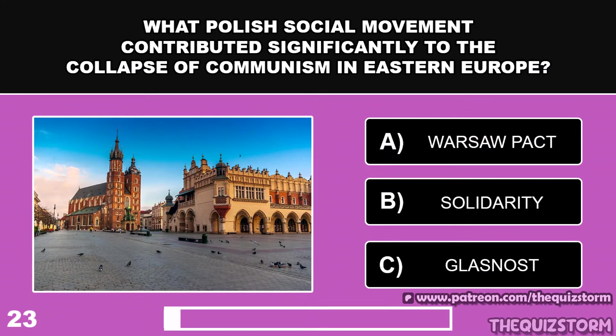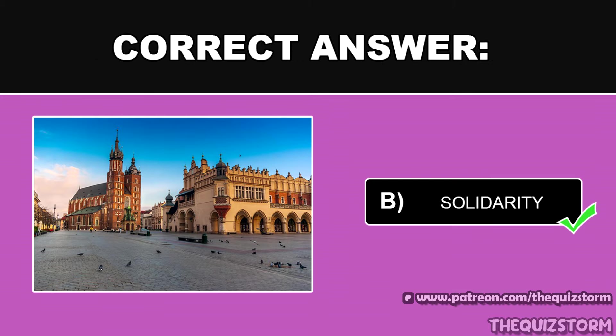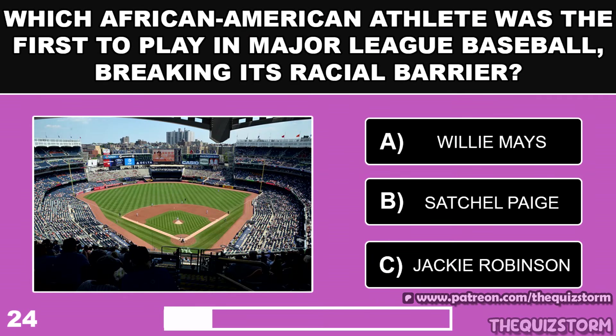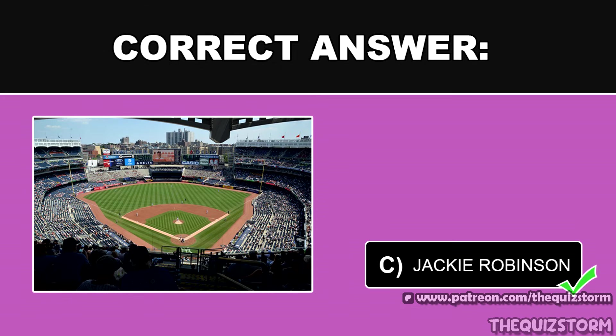What Polish social movement contributed significantly to the collapse of communism in Eastern Europe? Which African-American athlete was the first to play in Major League Baseball, breaking its racial barrier? And the answer is Jackie Robinson.